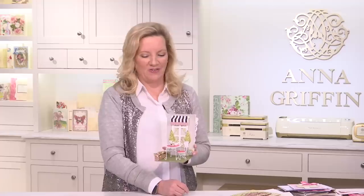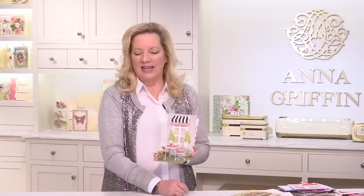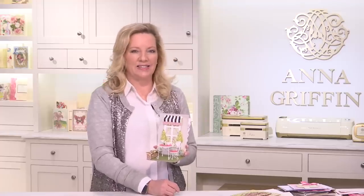Thank you for an amazing Fan Mail Friday, everyone! Lots of love to you. When I see you again it'll be the very last fan mail of February on the 28th — bye for now!